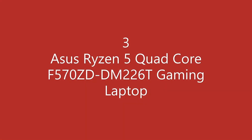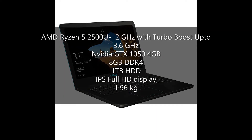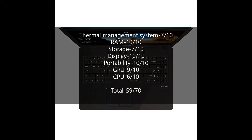Third laptop in the series is Asus Ryzen 5 Quad-Core F570ZD. This gaming laptop has AMD Ryzen 5 2500U, 2GHz base speed with turbo speed of up to 3.6GHz. GPU is Nvidia GTX 1050 4GB, 8GB DDR4 RAM, 1TB Hard Disk storage, IPS Full HD display, and 1.96kg of weight. The score of this laptop is as follows, and the total comes out to be 59 out of 70.